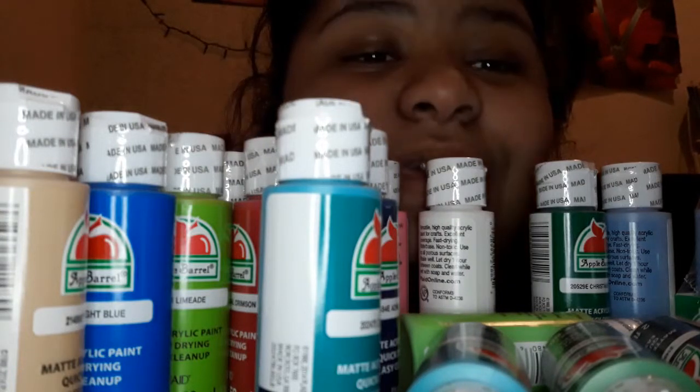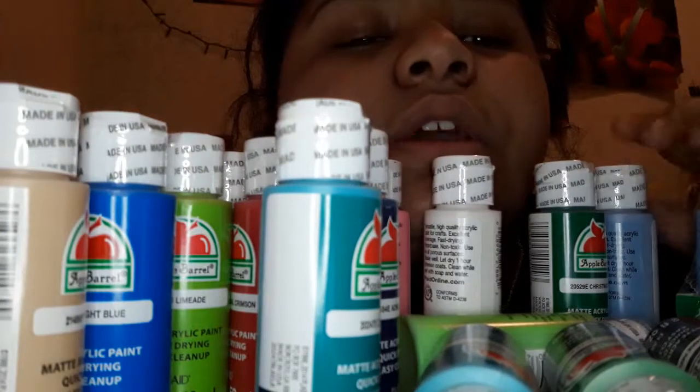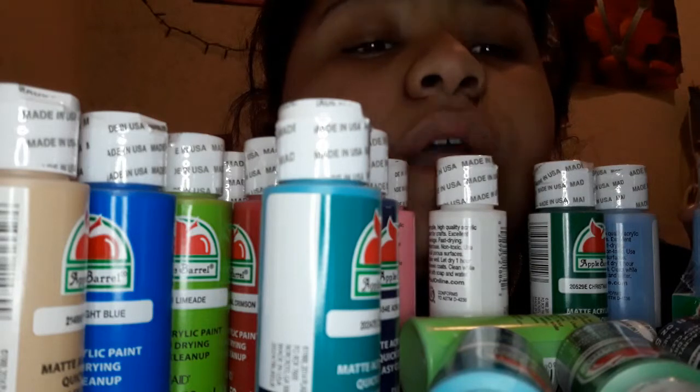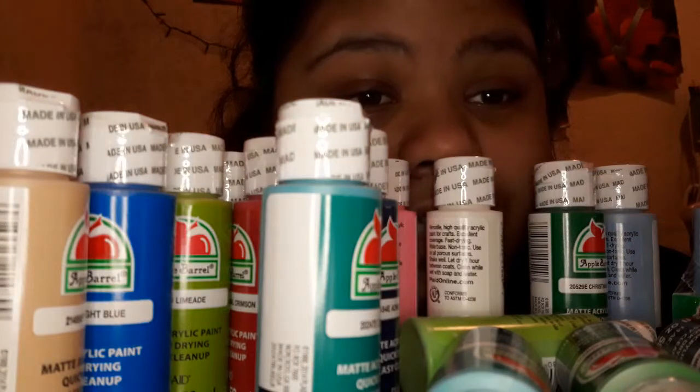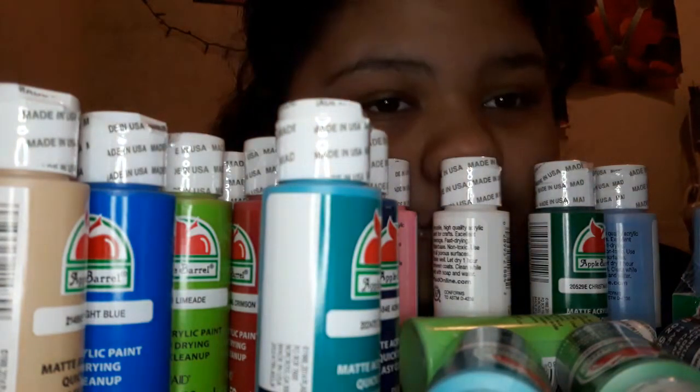Hi guys, welcome back to my YouTube channel. I'm Nekon, I'm your friend in the neighborhood. Today I am back at it again with another haul, cause I haven't changed my clothes since I did the last one.